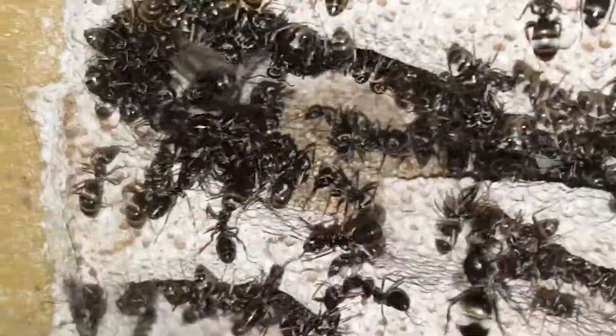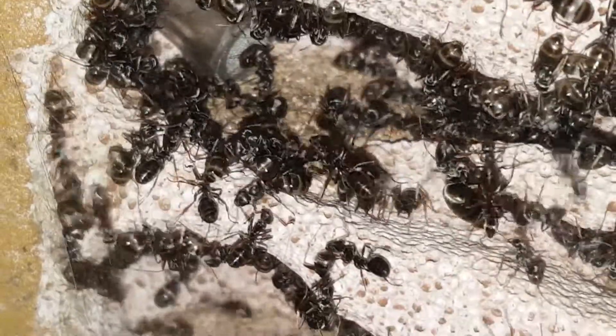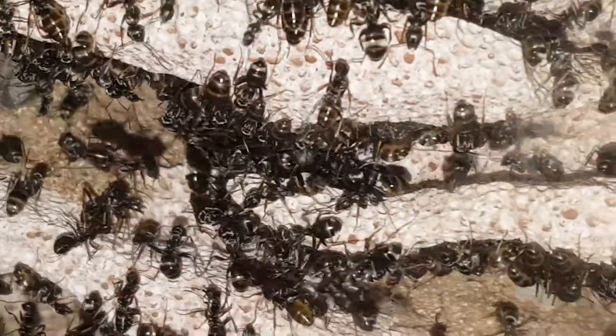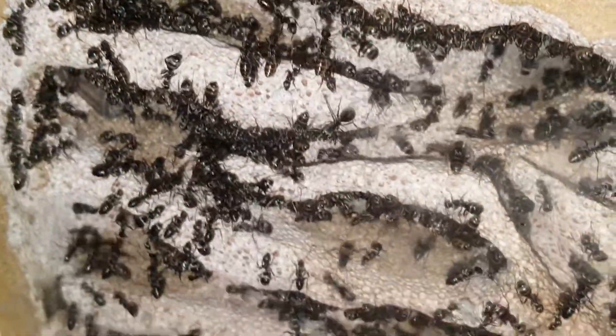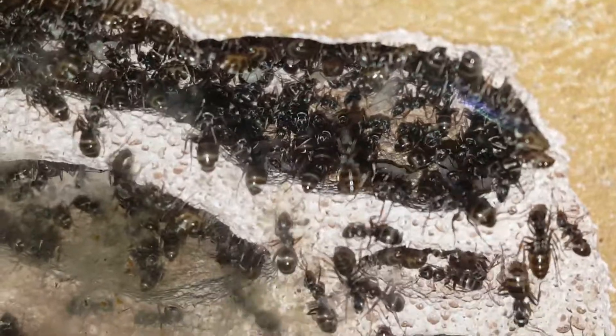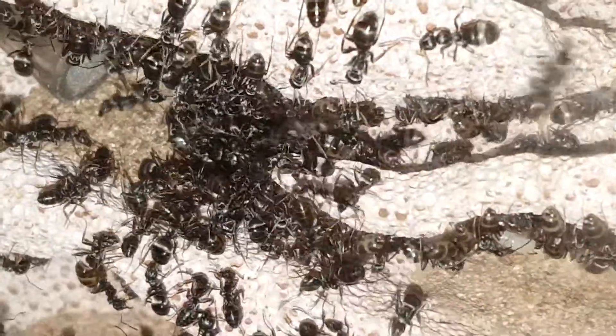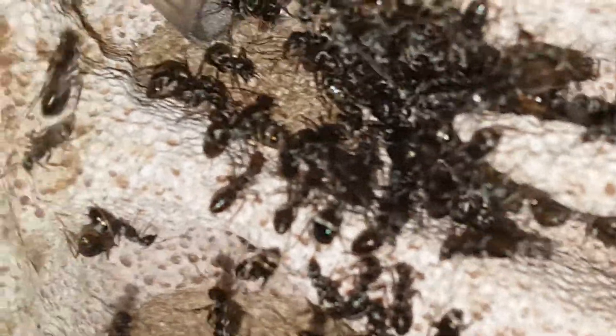Hello everyone, I wanted to do this video because I've seen my wife's queen. This is my wife's humongous Formica podzilla colony — the ant goddess herself. As you can see, no issues — brood, workers. I just seen her in there but I had to go grab my phone. I think that's her right there, hard to tell in the mass of workers.